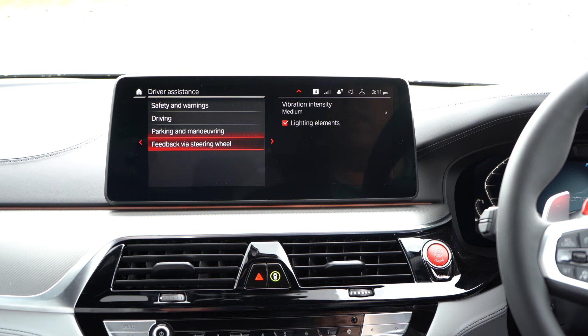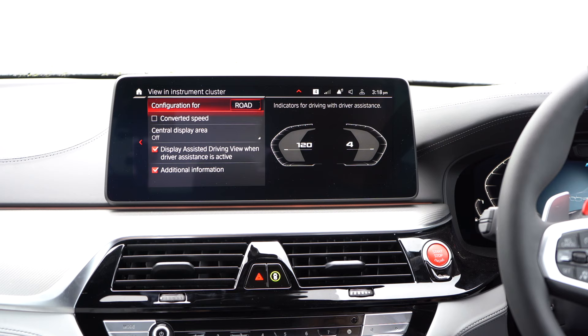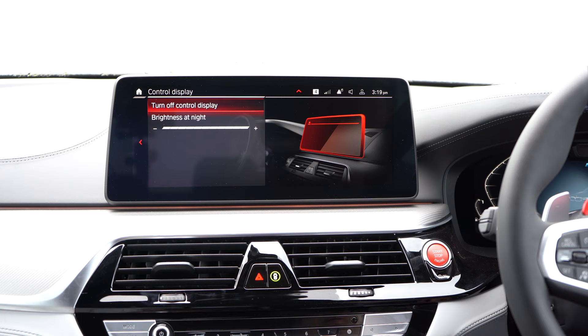Back to display settings — we have various options here. We have our heads-up display and our instrument cluster. If I go into instrument cluster I can configure my view — we can have the central display in assisted driving view, which I think is quite handy. The control display is the brightness of the display here in the middle as well.